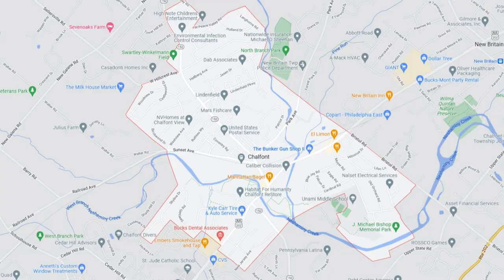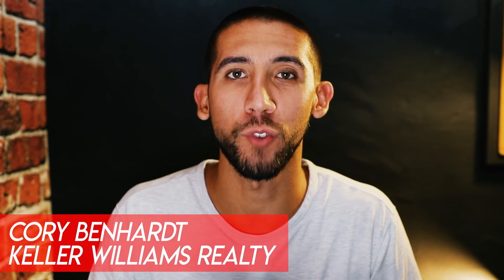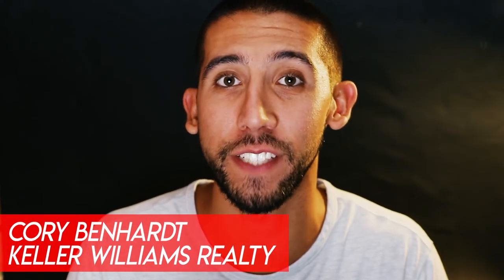There are nine things that you need to know before moving to Chalfont, Pennsylvania. I'm Corey Benhart, your Philadelphia suburbs realtor. And if you've never heard of Chalfont, that's completely okay — that's why I make all of these videos.